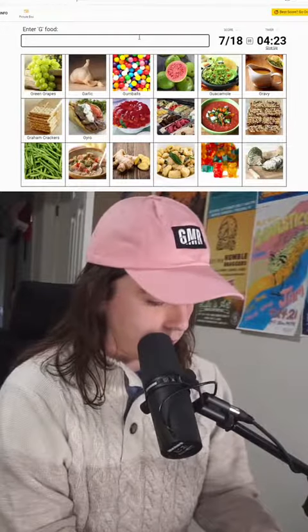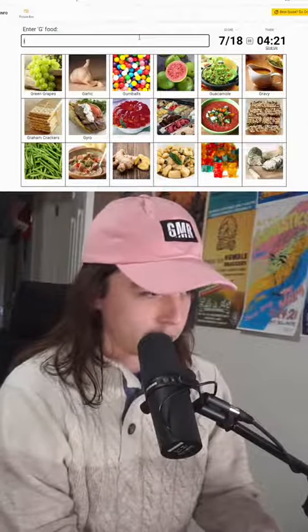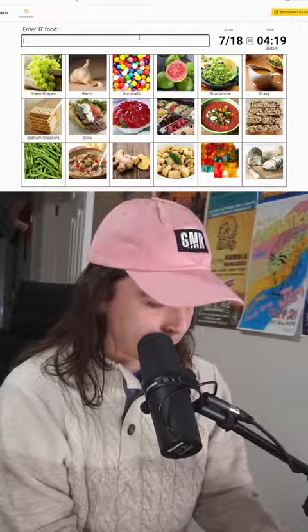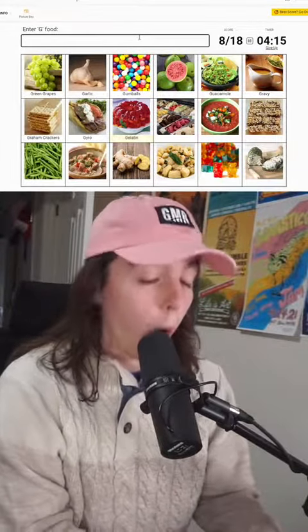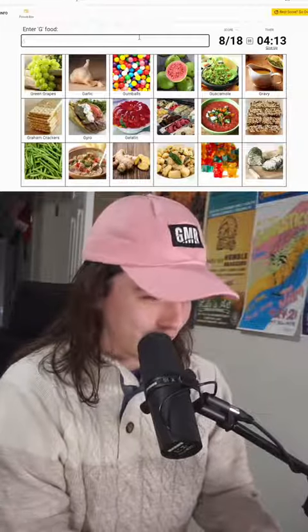This is... jello. But jello starts with a J. Gelatin! Wait a minute, wait a minute — he's cracked.